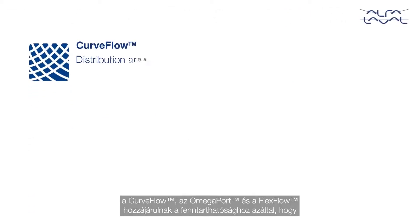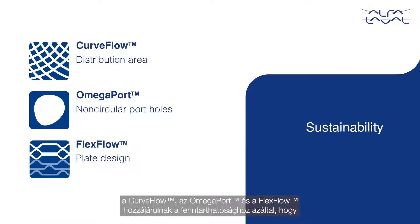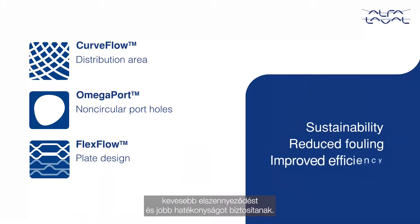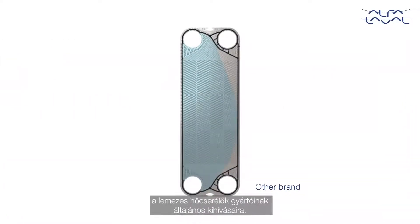Alfa Laval innovations like Curve Flow, Omega Port, and Flex Flow contribute to sustainability with reduced fouling and improved efficiency. They are invented to overcome the common challenges for all plate heat exchanger manufacturers.